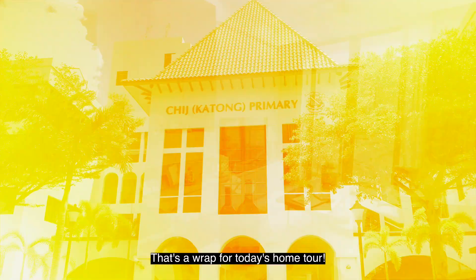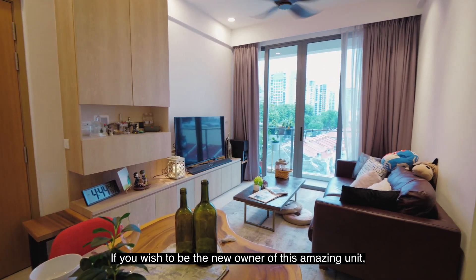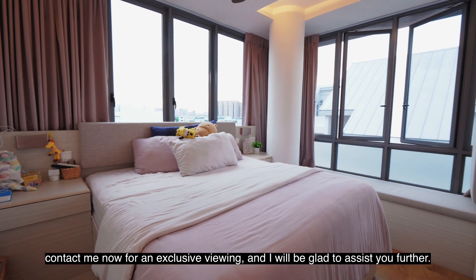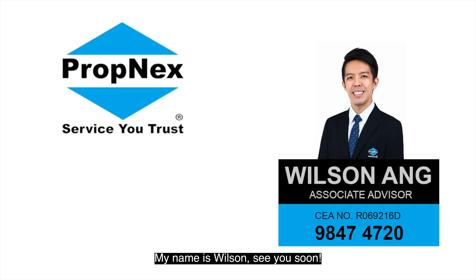That's a wrap for today's home tour. If you wish to be the new owner of this amazing unit, contact me now for an exclusive viewing and I will be glad to assist you further. My name is Wilson. See you soon.